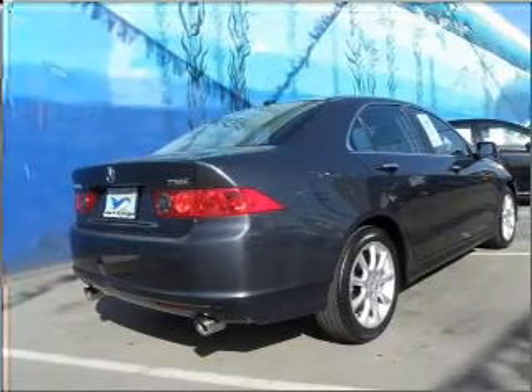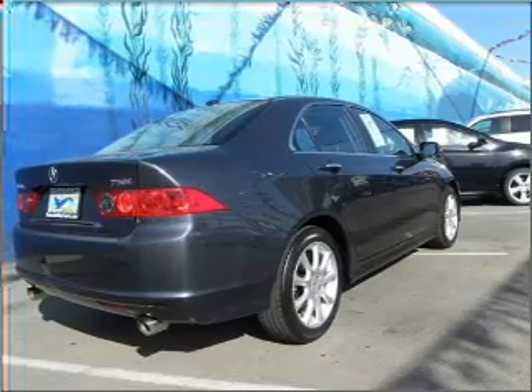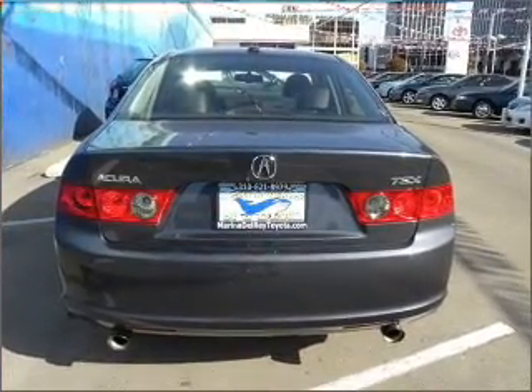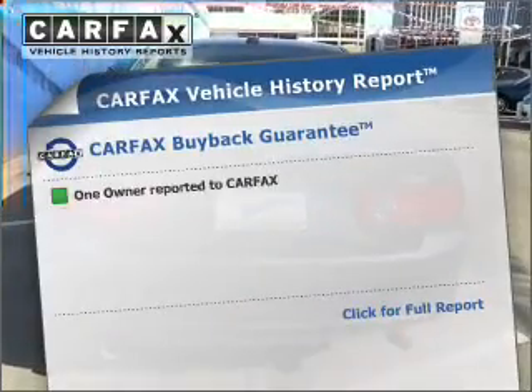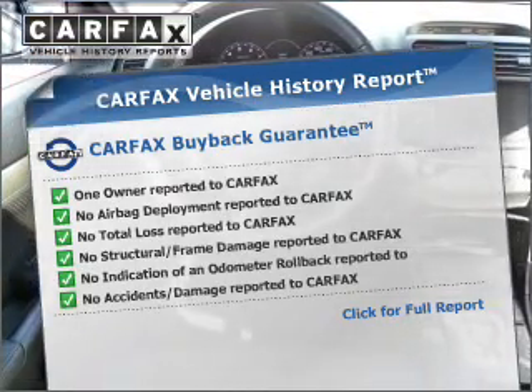Find your way easily with the included navigation system. Enjoy the flexibility of multi-zone temperature controls. Let the outside in with the built-in sunroof. Know the history on this ride and greatly reduce your buying risk with the included Carfax vehicle history report.